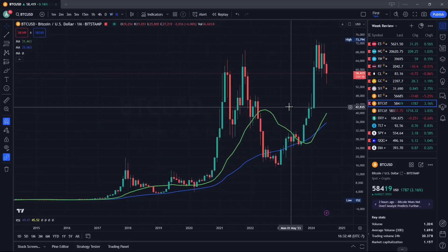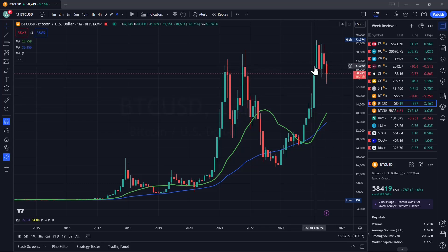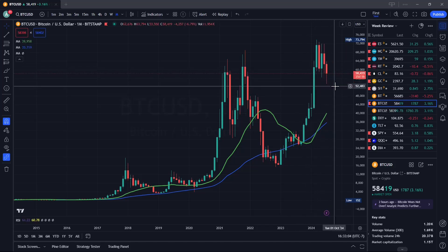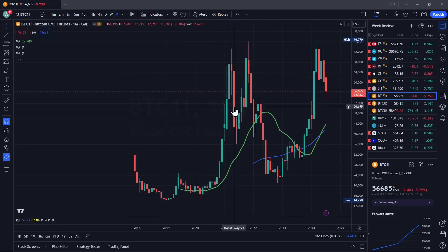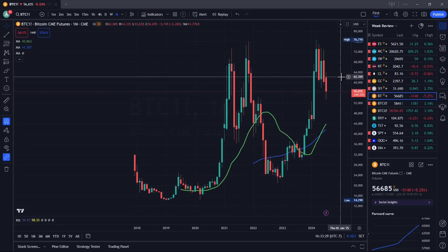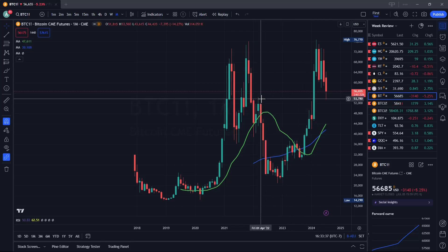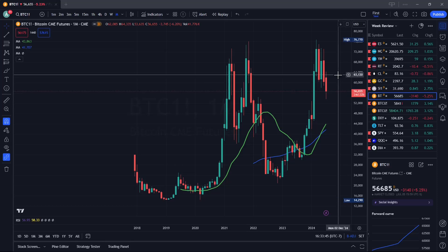On the Bitcoin monthly chart, I like lower prices. This green bar is pretty big and strong, so it makes sense that buyers halted lower prices and are pushing prices back up. On the futures side, we did come down and retested these wicks and tails. We still have three weeks left in the month, but I like lower prices on Bitcoin.